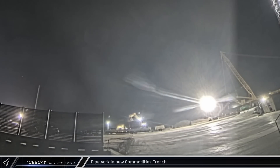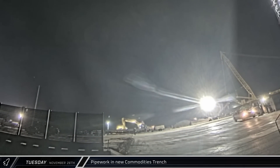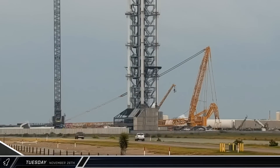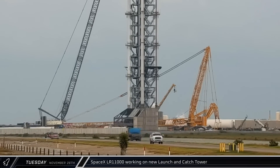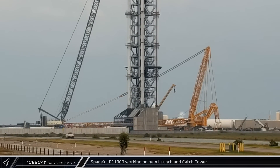In the early hours of Tuesday morning, an excavator could be seen using its boom to pick up sections of cryogenic piping and move them into the commodities trench for installation. Working on a slower Tuesday, SpaceX's LR-11000 did a bit of work at the second tower site, moving equipment around at the base of the new tower.